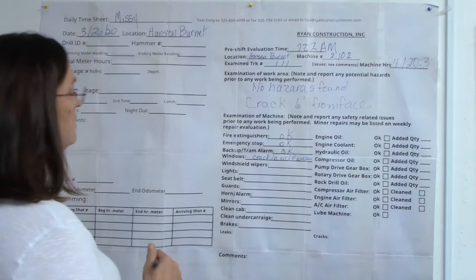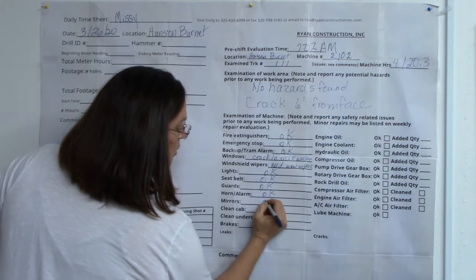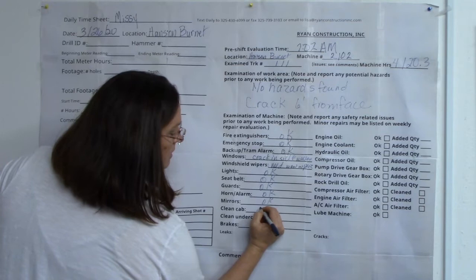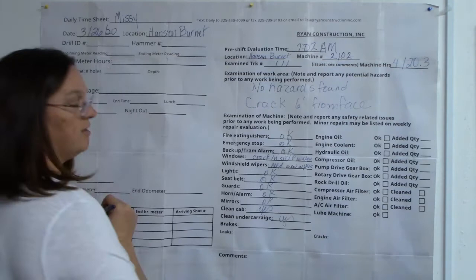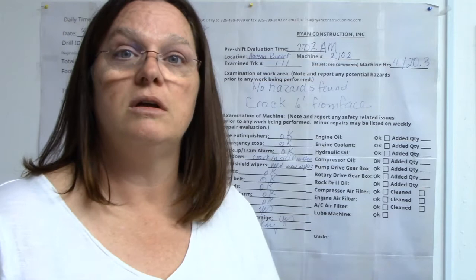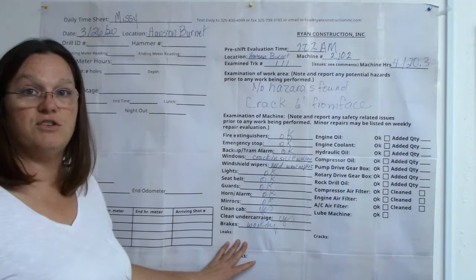Every spot needs an answer: need new wipers, lights okay, seat belt okay, guards okay, horn okay, mirrors okay, clean cab — yes, cleaned it. Cleaned under air carriage — yes. Brakes — that means you need to set your emergency/parking brake on an angle and make sure it's working. That needs to be done on a regular basis, because you will get a fine if an entry inspector makes you put your truck on a grade in neutral and the parking brake doesn't hold. No leaks, no cracks.